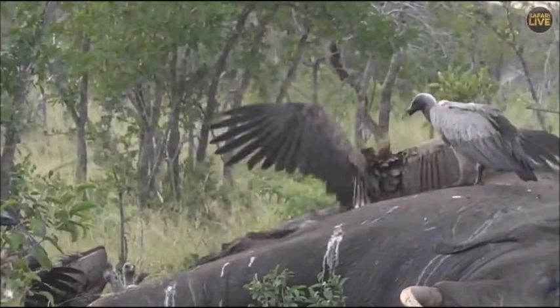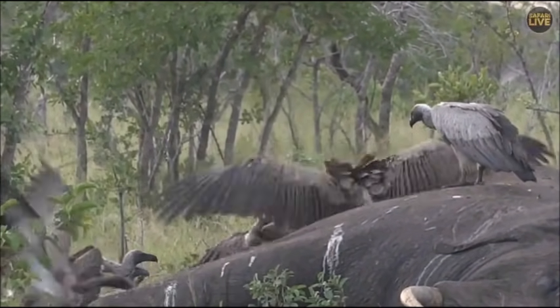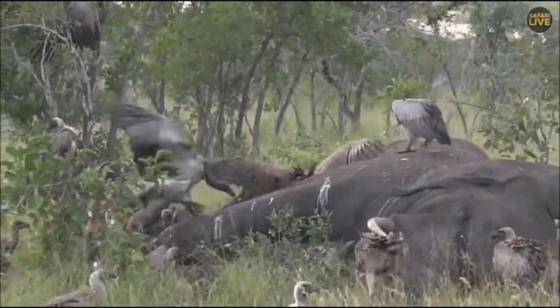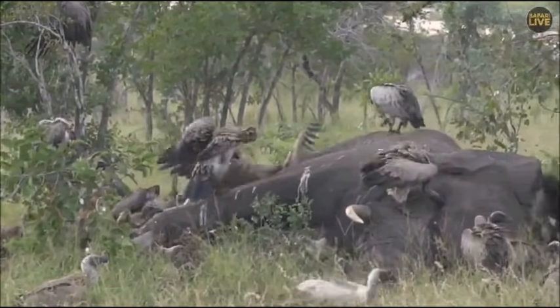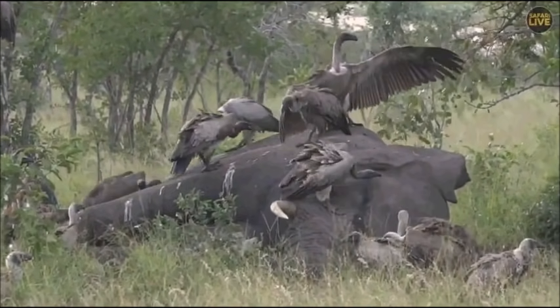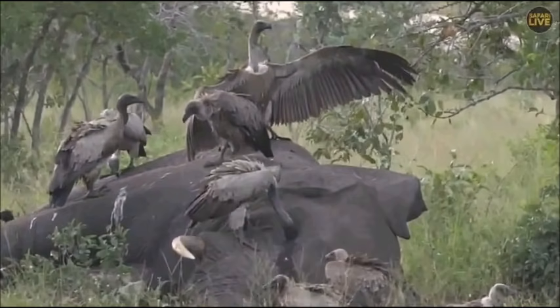It's quite strange — I think the hyenas are just so full that they've gone to stash bits of meat around and maybe have a snooze, but I think they will be back during the morning. As I say, I'm hoping that the vulture activity might bring in a lion or a leopard. I have seen leopard feeding off elephant carcasses before in Botswana.